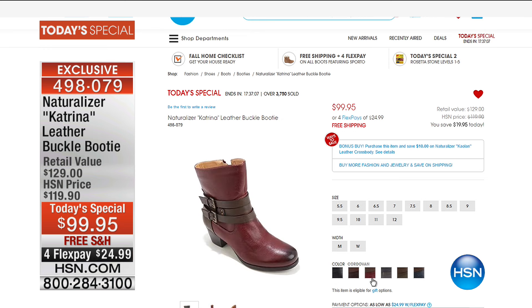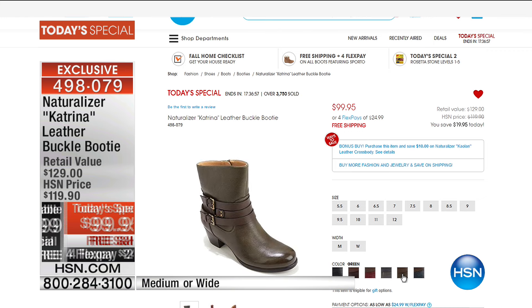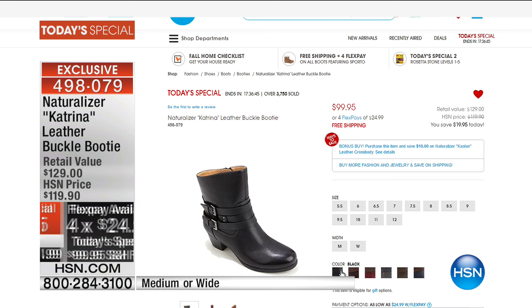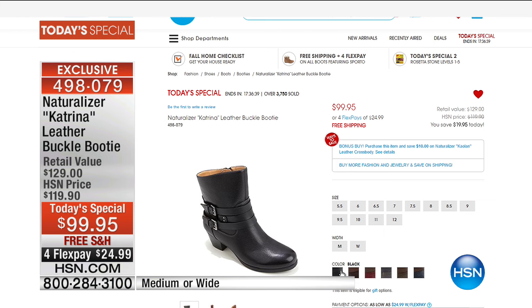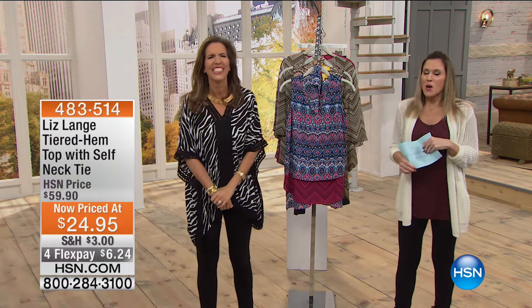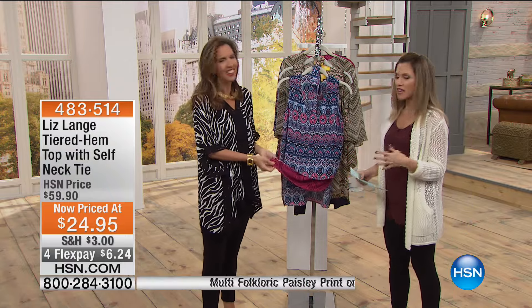If you're just joining us this morning, take a look at our today's special - the Katrina by Naturalizer, the leather buckle booty. It's on a today's special price under one hundred dollars, plus four flex pay, less than twenty-five dollars to get it home. We have it in navy, green, gray, cordovan, brown, and black. I'm wearing it this morning - so comfortable, great fall style just above the ankle. I believe the cordovan is already getting limited.